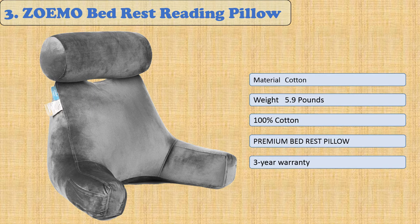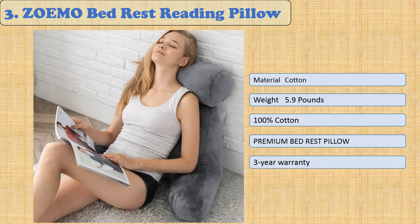At number three, the Zoe Mo Bed Rest Reading Pillow. This pillow is for people who like cozy reading or watching Netflix on their iPad. You can flip the pillow over to get the back panel, which provides support for your neck, back, and arms while you are lying down.